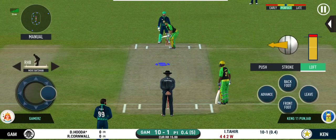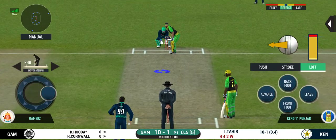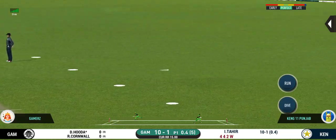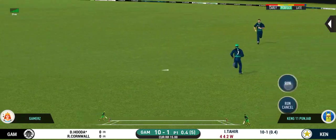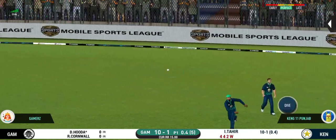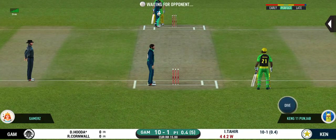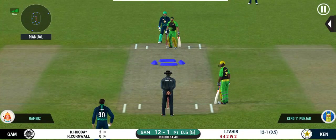Batsman getting ready to face this first ball. They have run the first one quickly and should be looking for two. That is excellent running between the wickets.